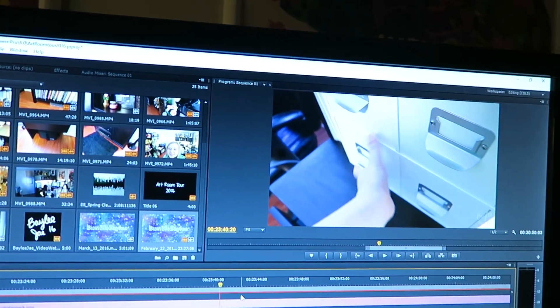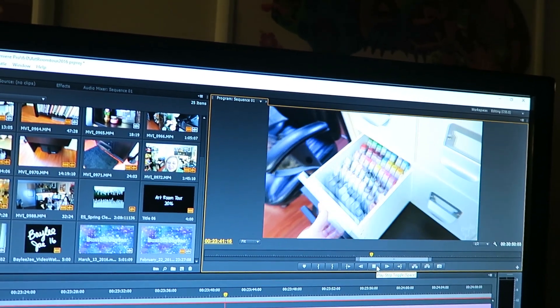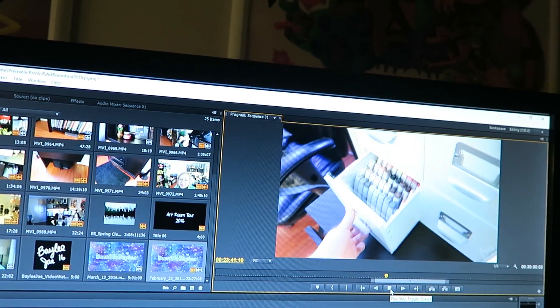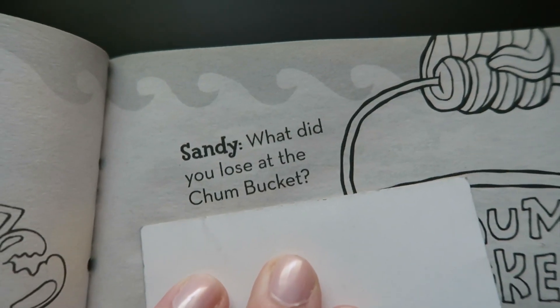I'm going to cringe while editing that. I'm getting close to being done editing, but this is just so satisfying — I open up these drawers and the Copic refills just all snap into place. It's all just clicking into place perfectly.